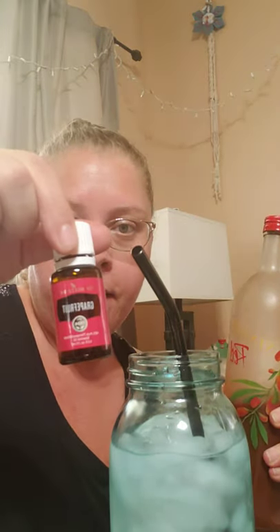I also add grapefruit essential oil. Grapefruit is really great for our metabolism. I put five drops into my drink every single day to kind of help everything flowing and help with that.